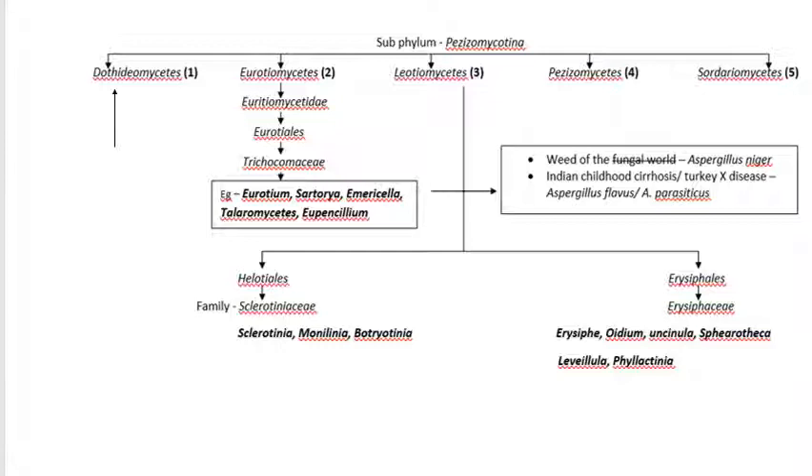Subphylum Pezizomycotina is again subdivided into Dothideomycetes, Eurotiomycetes, Leotiomycetes, Pezizomycetes, and Sordariomycetes. Now we are discussing Dothideomycetes.